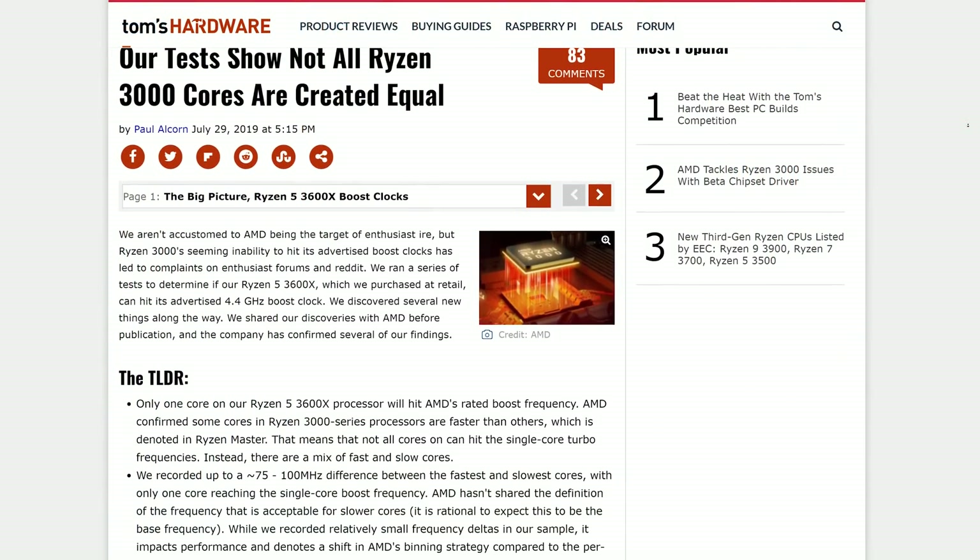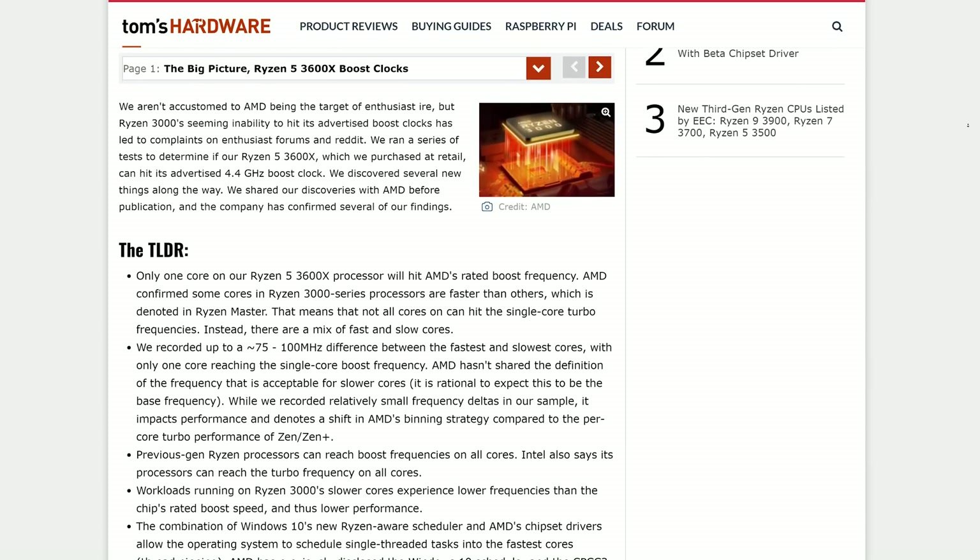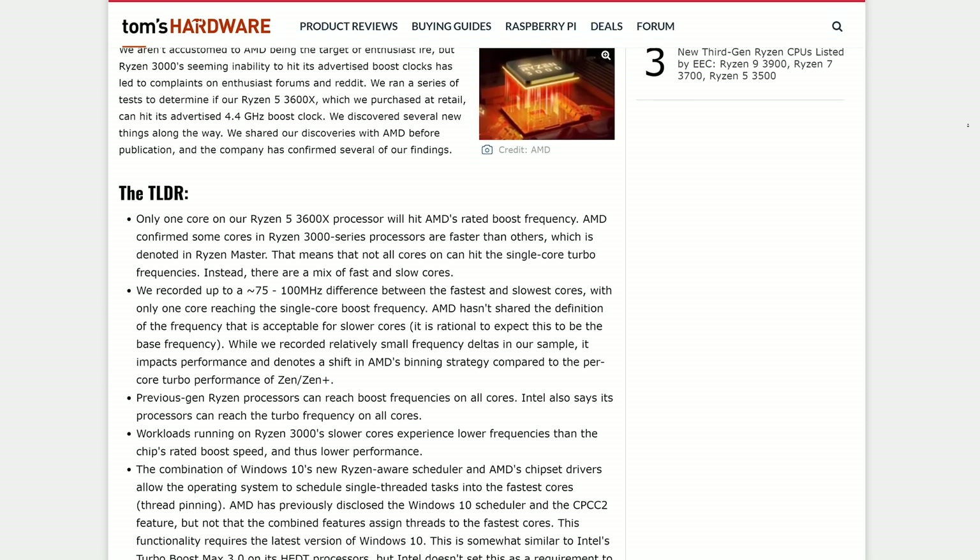Something else I found quite interesting was how many cores actually hit the rated max boost frequency, at least on boards that achieved 4500MHz. Last month, Tom's Hardware published a really interesting article that explored core boosting behaviour, and they concluded that not all Ryzen 3000 cores are created equally — which honestly makes sense. However, their findings were still a little shocking: they found only a single core for their Ryzen 5 3600X hit AMD's advertised boost frequency. AMD confirmed some cores in the Ryzen 3000 series are faster than others, as indicated in Ryzen Master software, with a 75 to 100MHz difference between the fastest and slowest cores.